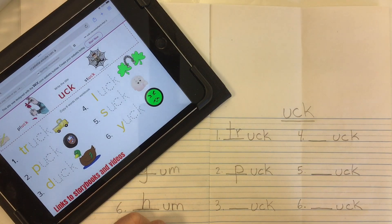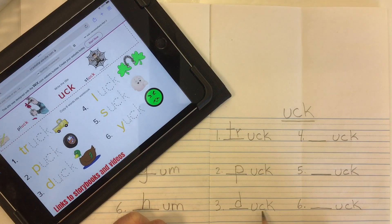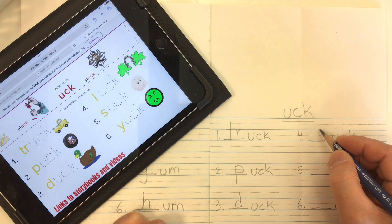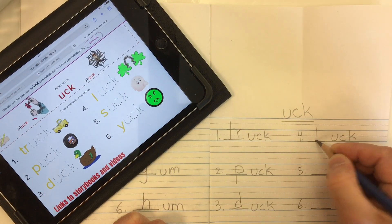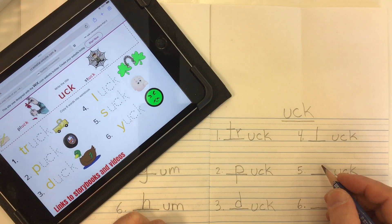Word number three is 'duck' — we get that 'D' sound from the letter D. D-uck. Duck. Word number four is 'luck' — we get that sound from the letter L. Luck.